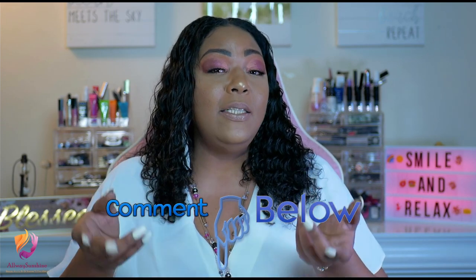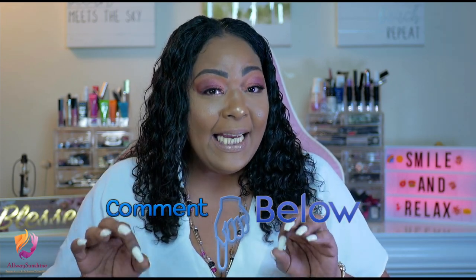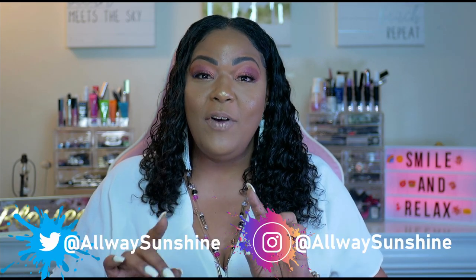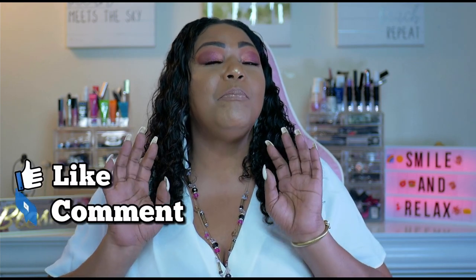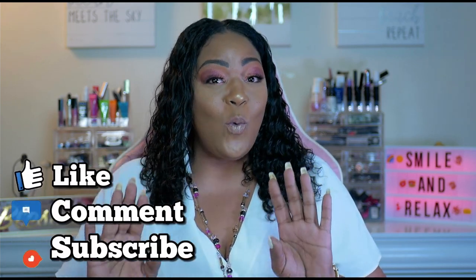Please, guys, any suggestions — leave them in the comments below. I do want to emphasize how grateful I am for all of you guys. Please don't forget to follow me on Instagram and on Twitter at Always Sunshine. Also please like, share and subscribe to this wonderful, lovely growing channel. And guys, do not forget that notification button. I am working on another giveaway and we are a monthly giveaway channel, so please take advantage of that notification button so you do not miss out on any of the exciting content coming up for this channel.